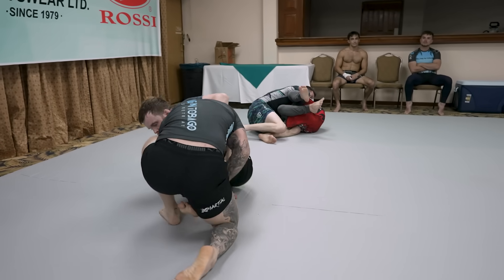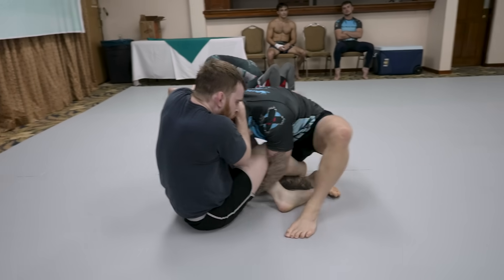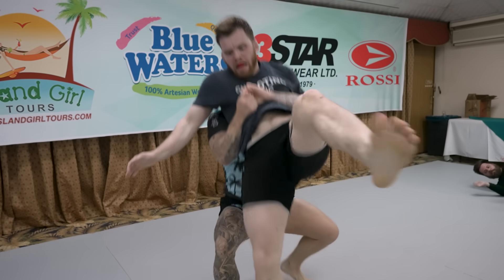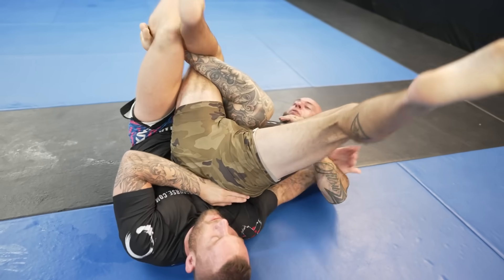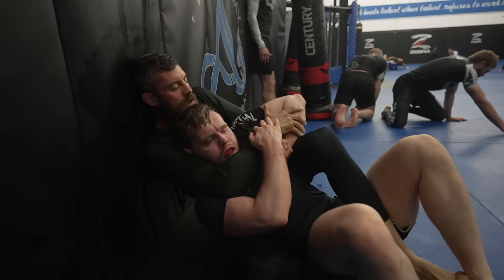Jordan absolutely does not want me to work up, so he's keeping a tight pinch over my hips. If I can't control my own legs, how am I going to get out of here? The cross post is a pretty easy way to stand up, but he shucks the arm by and gets back control, lifting me up. He immediately throws in one hook and it's a whole different ball game — I know just how dangerous Jordan is when he's on somebody's back, and it's definitely one of my weaker defending positions.